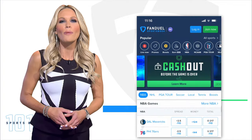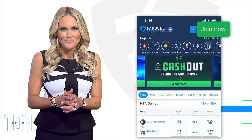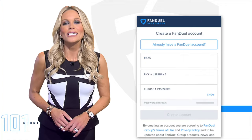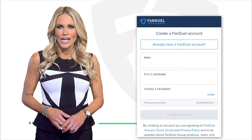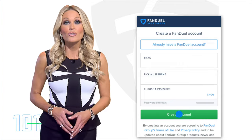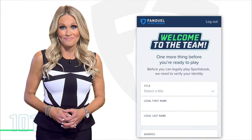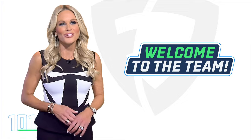See that Join Now button in the upper right corner? Right there. Let's go ahead and click on that. After you select your state, you'll enter your email address, pick a username, and choose a strong password. Just click the Create Account button and enter some basic personal information. And bam, you have your new account.